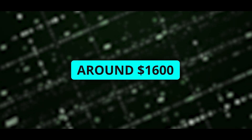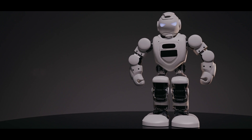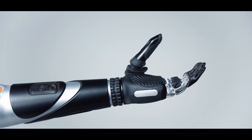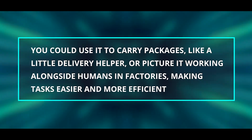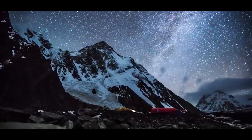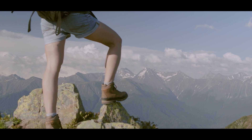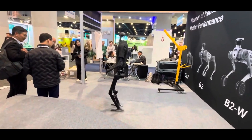What about the price of the Tree Unit V3? It starts at around $1,600, which might sound like a lot but when you think about all the things this robot can do, it starts to seem like a pretty good deal. You could use it to carry packages like a delivery helper, or picture it working alongside humans in factories. There's also the idea of sending it to explore dangerous places where it's not safe for people to go — like a brave explorer venturing into places we can't reach.